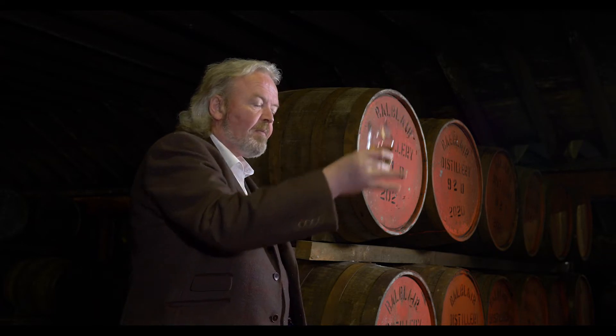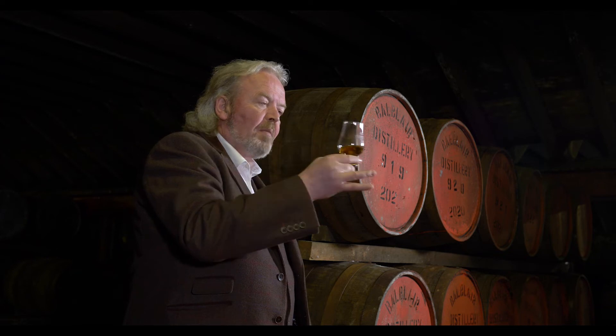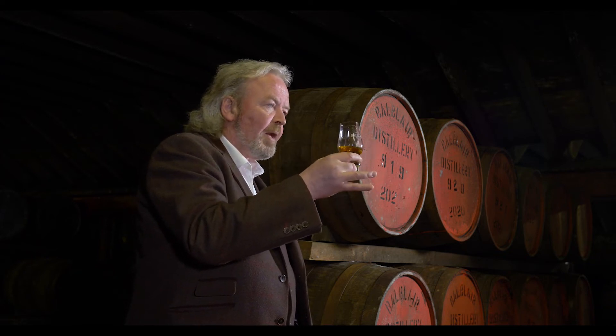You see the colour? It's like oiled cedar. You have rich toffee, pears, new leather — very complex.